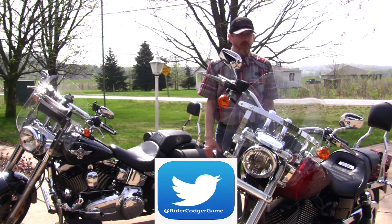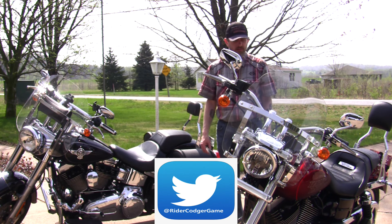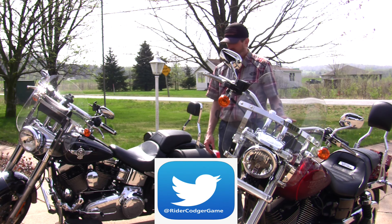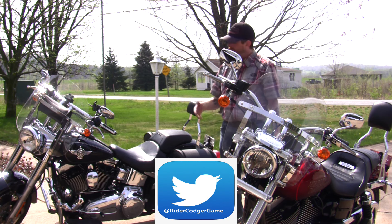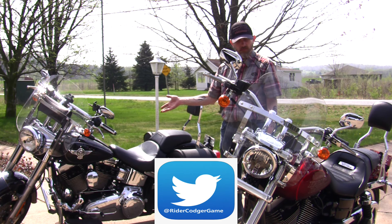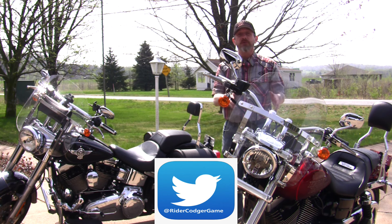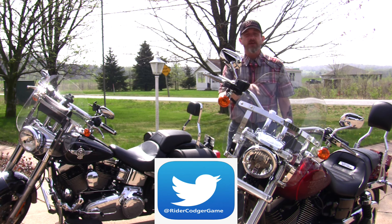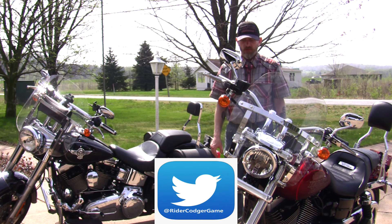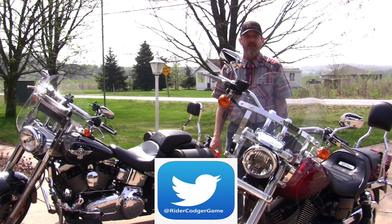What bike do I ride next — the Fat Boy or the Low Rider? I don't really know. Probably the Fat Boy. The Low Rider is a lot of fun, but you can like, comment, subscribe, and share while I try to decide which one I'm gonna ride. It's the best problem to have.